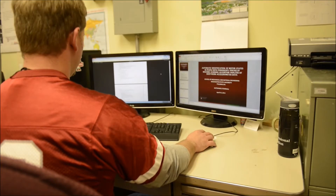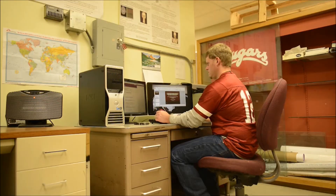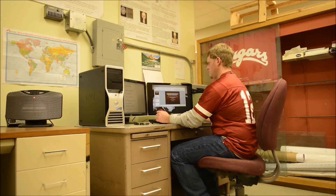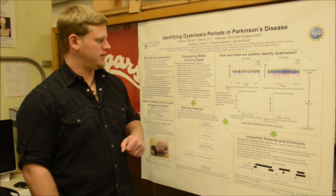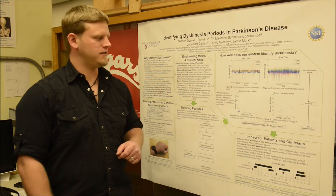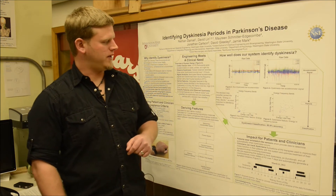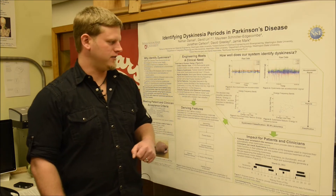We start with raw accelerometer signals. We process the signals by doing a Fourier analysis combined with filtering, and then from that we calculate features in the time and frequency domains. These features are compiled into a feature vector and run through WEKA's J48 decision tree classifier, from which we are able to classify the instances of dyskinesia with 95.9 percent accuracy.